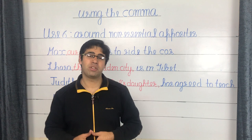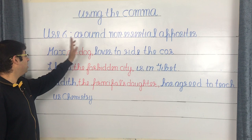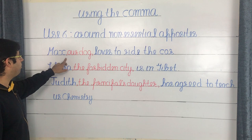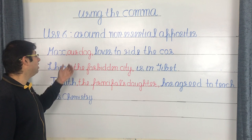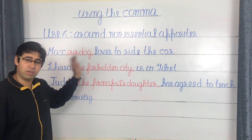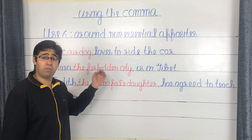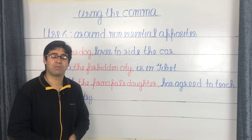The sixth use of the comma is around non-essential appositives. An appositive renames the noun right beside it and must be separated by commas on both sides. For example: 'Max, our dog, loves to ride the car' — 'our dog' renames Max. 'Lhasa, the forbidden city, is in Tibet' — 'the forbidden city' is the non-essential appositive. 'Judith, the principal's daughter, has agreed to teach us chemistry' — 'the principal's daughter' renames Judith.